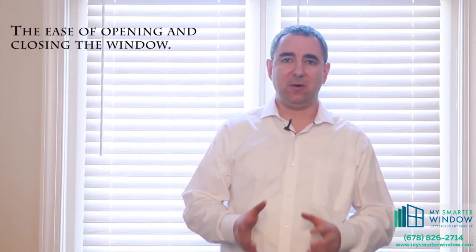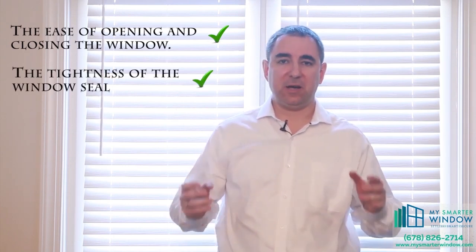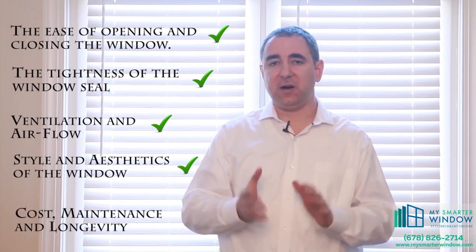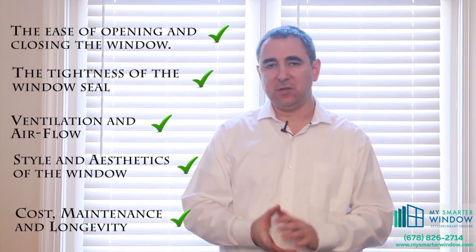My Smarter Window comes out on top of all five categories: it is easier to operate, it seals and secures your home better, it lets fresh air into your home more easily, it can be customized to different colors and textures for the interior and exterior, and it requires very little maintenance — all at a cost comparable to a casement window. By installing a My Smarter Window, you're going to be making a very smart investment into your home — realizing energy savings, making your home secure, and definitely healthier for your family. For more questions or to schedule an installation, contact us at www.mysmarterwindow.com. Thank you.